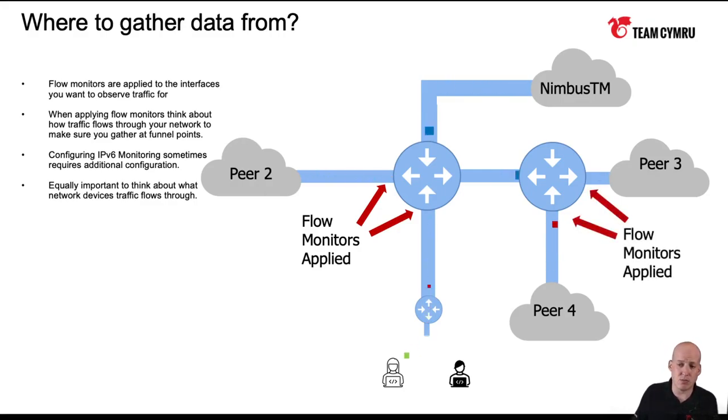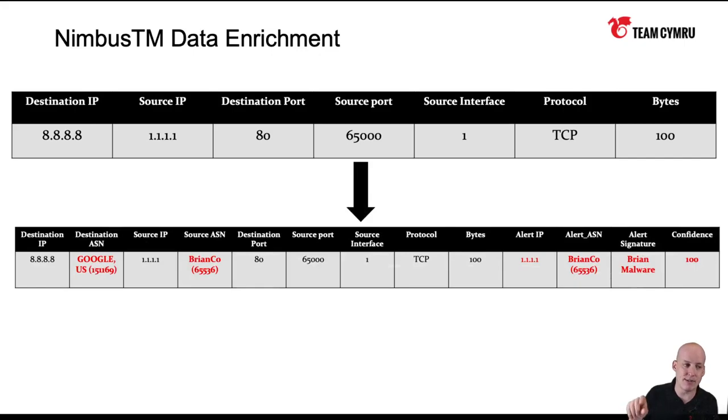Why use Nimbus rather than just an open source flow collector? There are a few things. First of all, it's free, which is awesome. Second, it's cloud-hosted, so you don't have to worry about spinning up infrastructure on your network to maintain it. Third is really the special sauce: Team Cymru as an organization has its commercial arm, which is industry-leading threat intelligence and reputation data. What Nimbus will do is take that NetFlow datagram and enrich it with a layer of metadata to give more context about potential threats on your network.